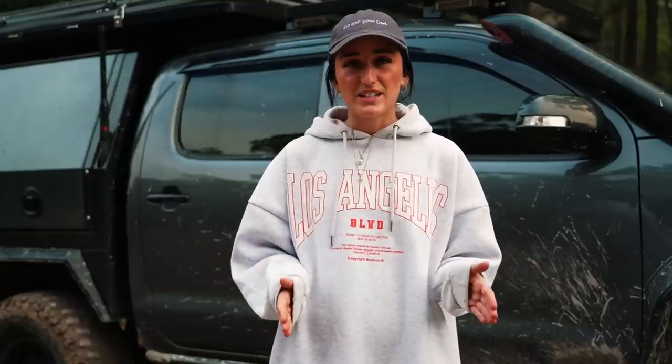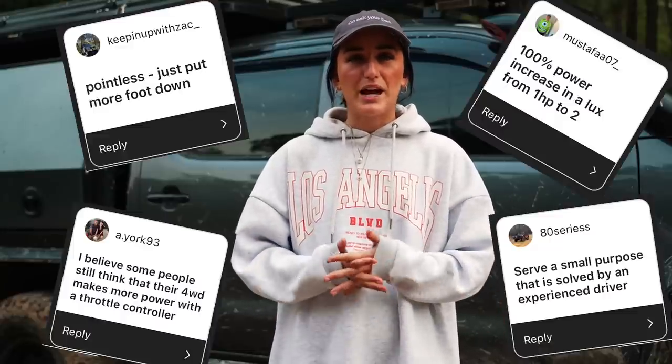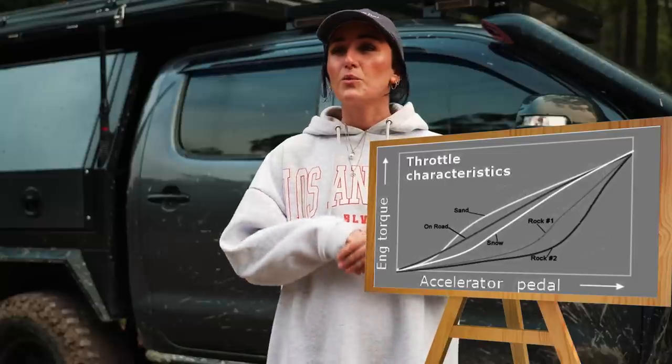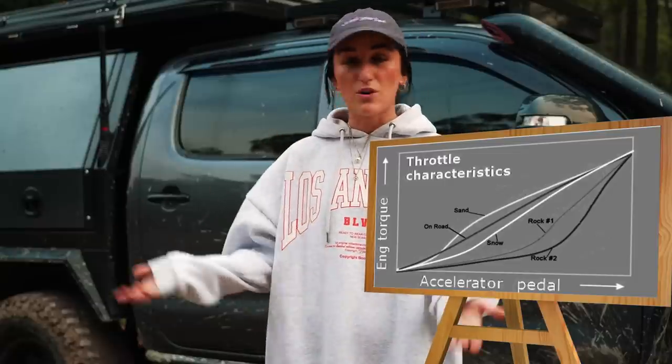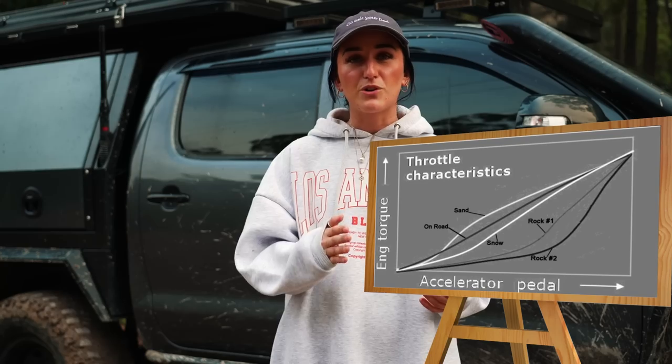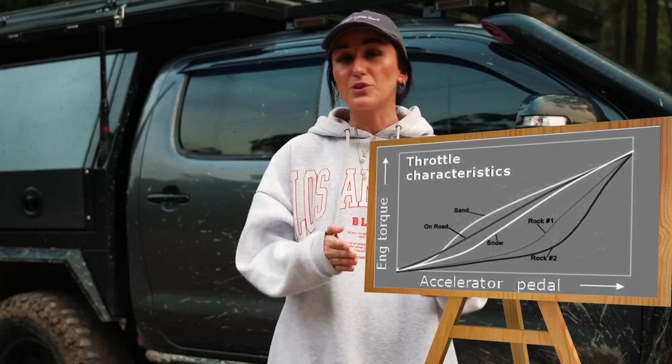You've probably seen the blanket statement all over the internet: do throttle controllers actually give you more power? No, they don't. There is no way that they can. The way a throttle controller works is it changes the throttle curve in your car. I'll put a couple of graphs on the screen so you can see what I mean — whether it's dialing it for driving on sand, driving on gravel, or rock crawling, you can change your throttle controller and it's going to change the curve that you're going to get.